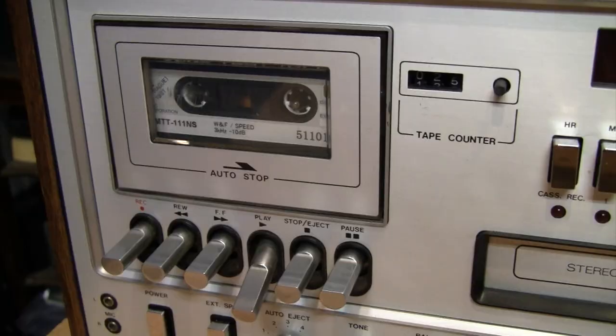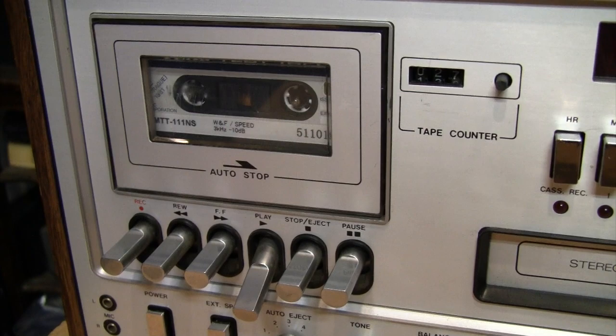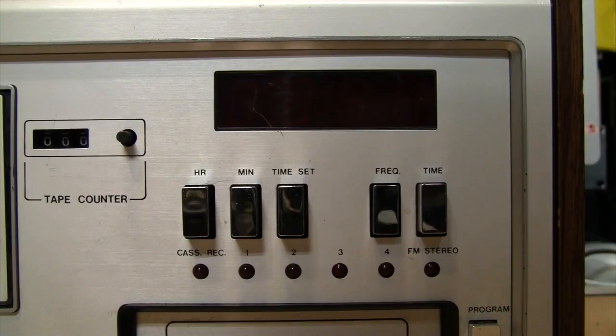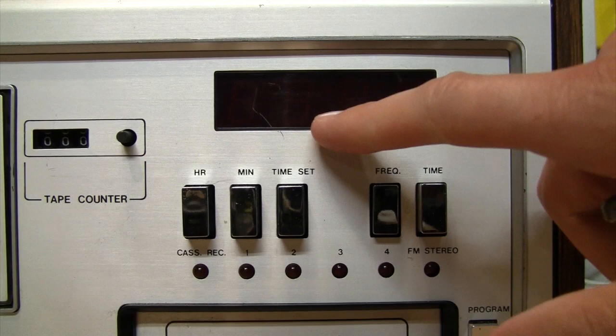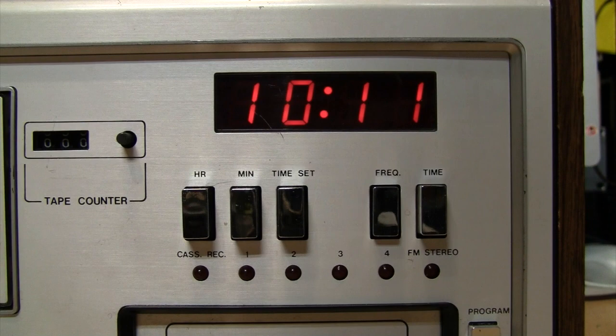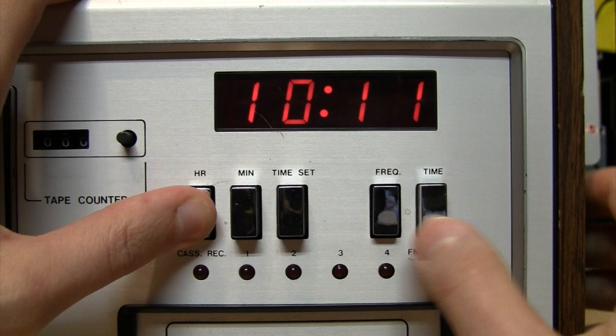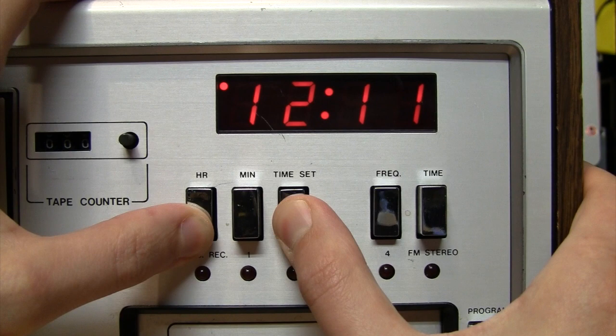Another quirk: with most electronic clocks with an LED readout, when you first plug them in they start flashing 12 o'clock. This one picks a random time in the 10 o'clock hour. Also, it doesn't have AM and PM indicators except when you're setting the time — there's the PM indicator while setting, but the moment you let go it disappears.